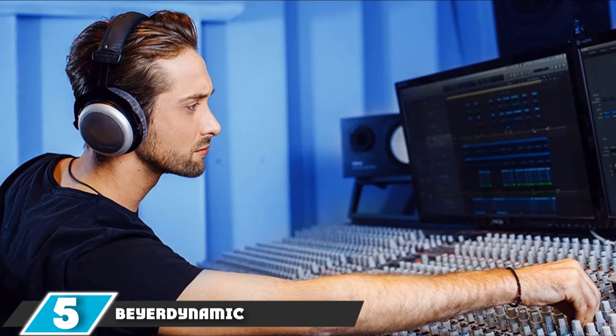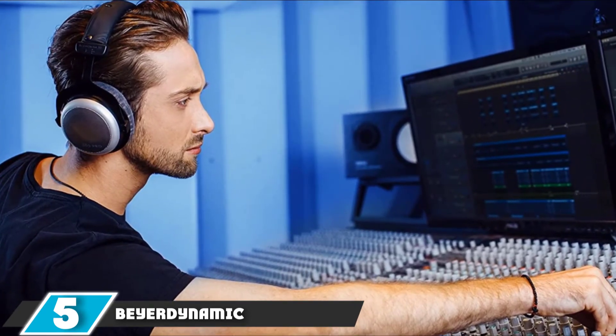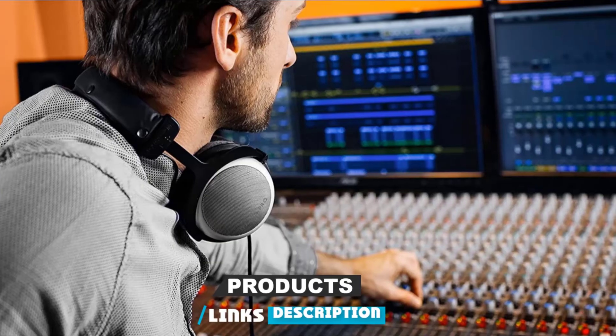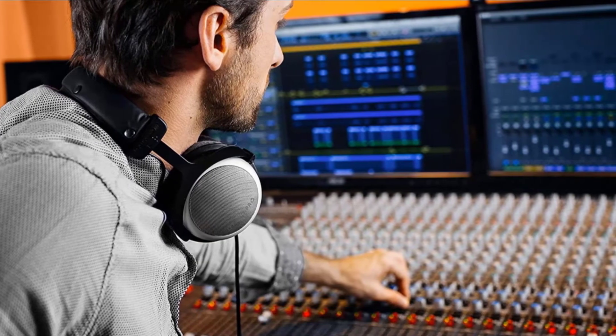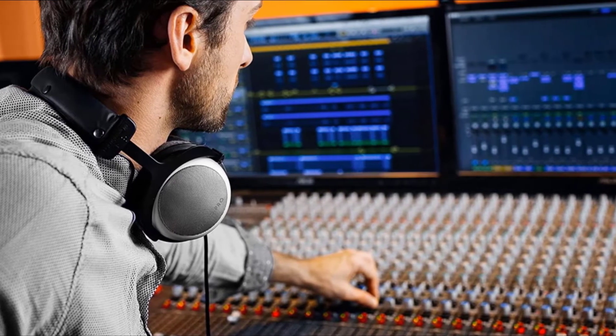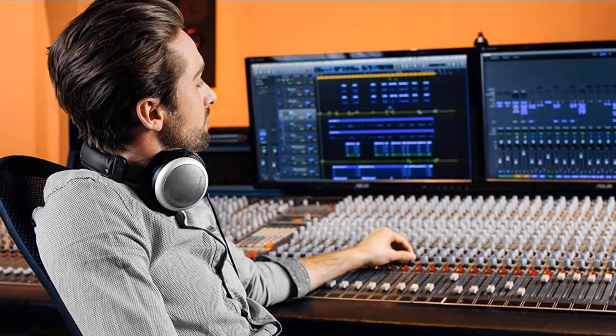The number five position is held by the Beyerdynamic DT880 Pro. This pair of headphones has a more spacious sound than its sister products and provides a little bit of extra clarity as a result. The stereo sound has more of a 3D feel to it, making these more suitable for mixing and music production than the DT770s, rather than just reference monitoring.